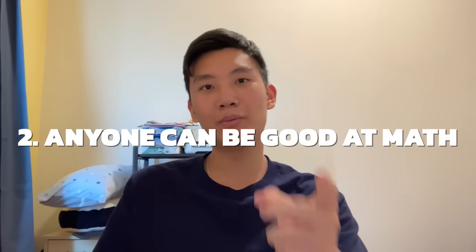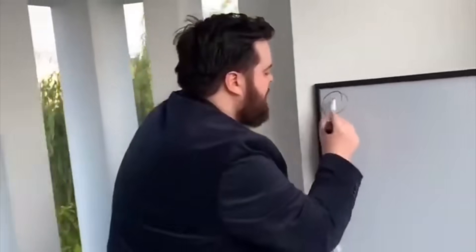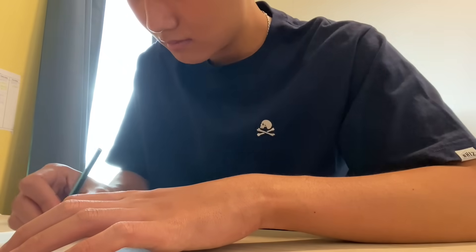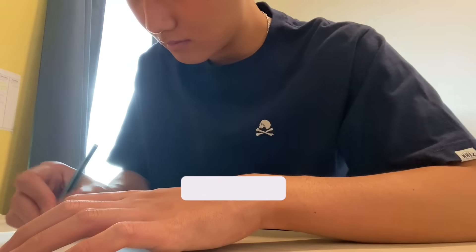Next up, I want you to change your limiting mindset that math is only for smart people — anyone can do well in it. Think about it: I would not be able to approach a question if I had never done something similar to it before. The only reason I'm able to do it on the test is because I've practiced for it before. Math is all about practicing a variety of questions so that you optimize your chances of seeing those similar questions on the test.